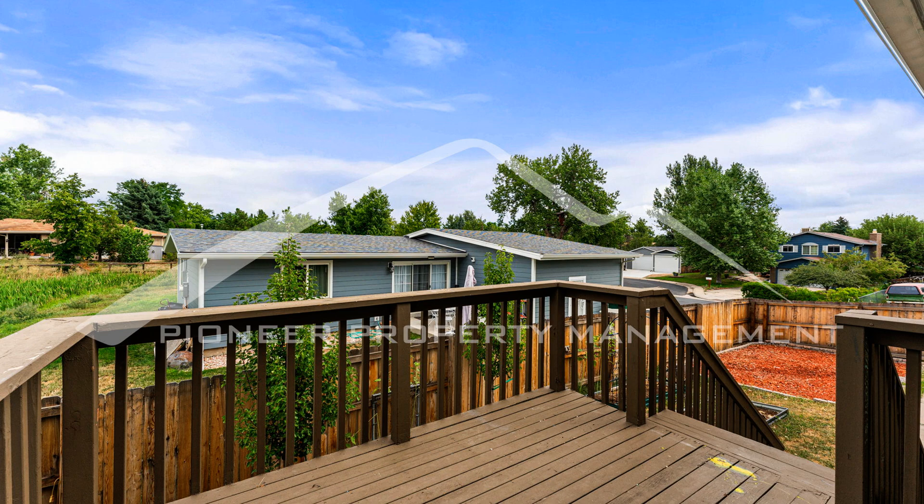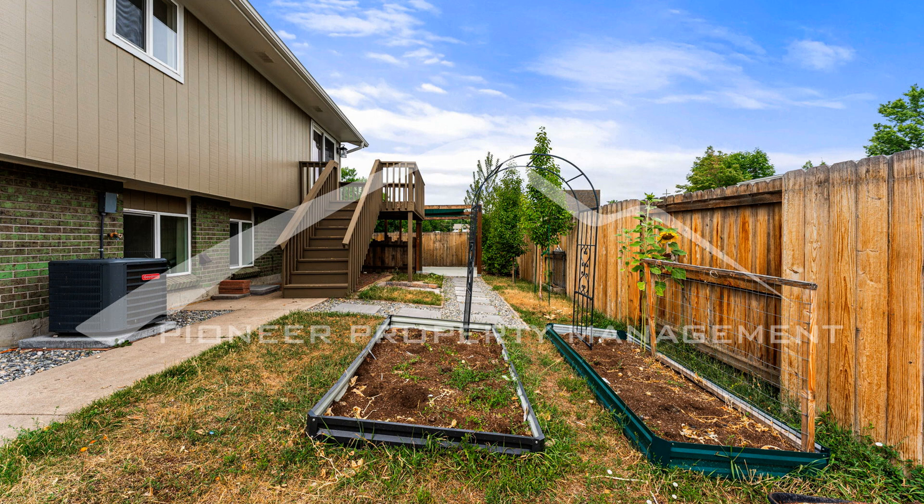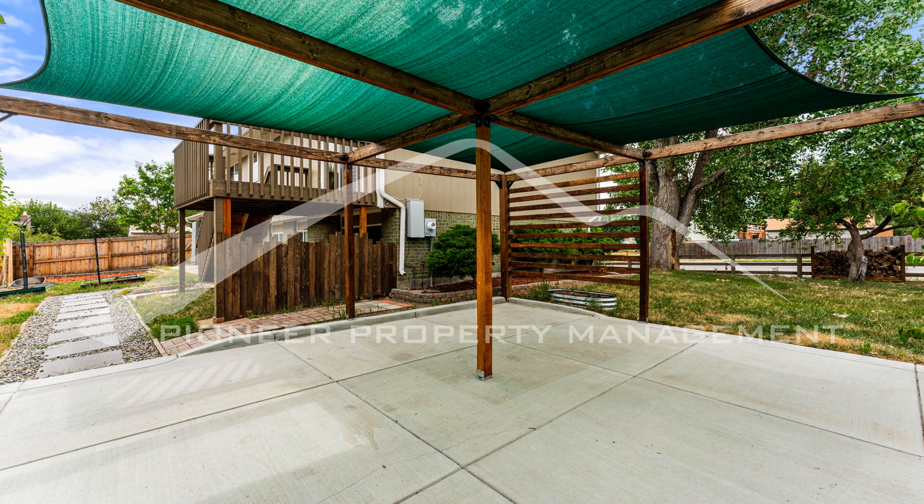Don't miss out on this amazing opportunity to call this house your home. If you are interested in this Lakewood, Colorado rental property or want to know what other rentals are available in the area, contact us today.